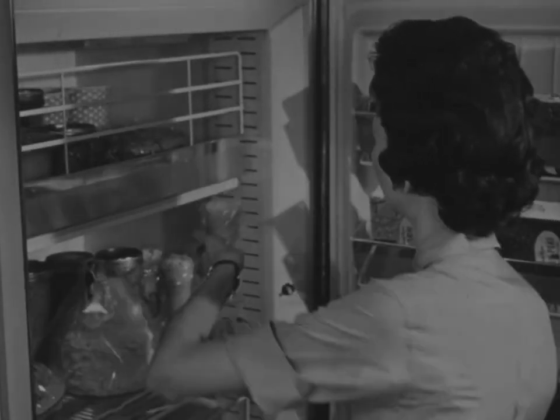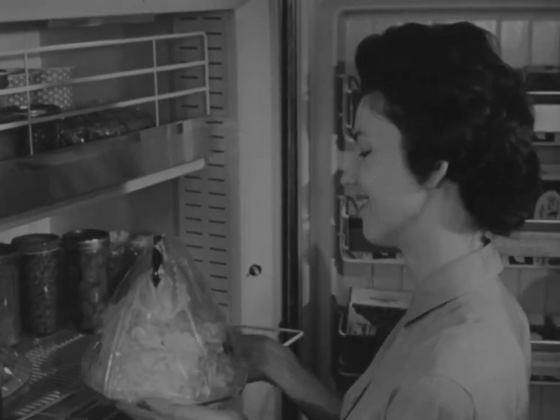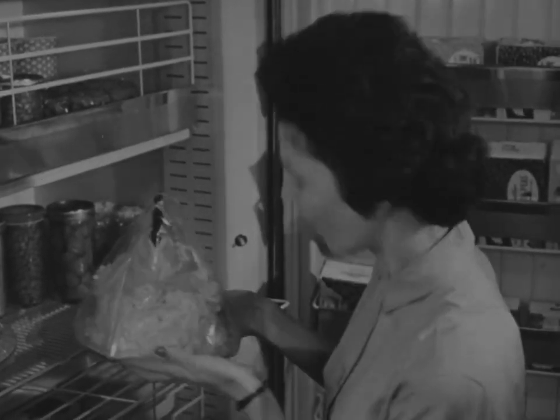When you have a food freezer, you get some unusual requests for storage — like the top layer of my kid sister's wedding cake, waiting to be eaten on a special occasion: her first anniversary.